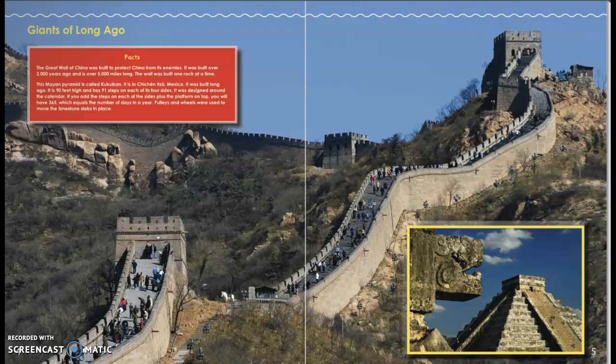Giants of Long Ago. The Great Wall of China was built to protect China from its enemies. It was built over 2,000 years ago and is over 5,000 miles long. The wall was built one rock at a time.